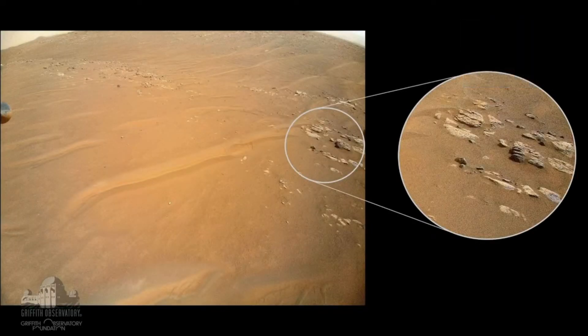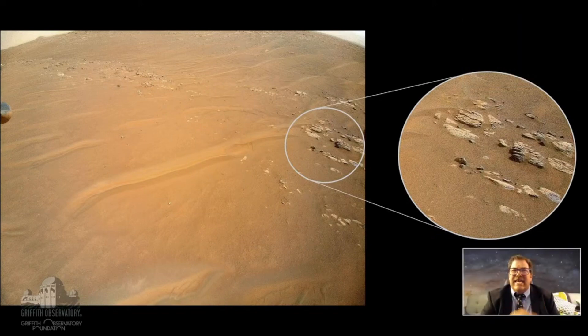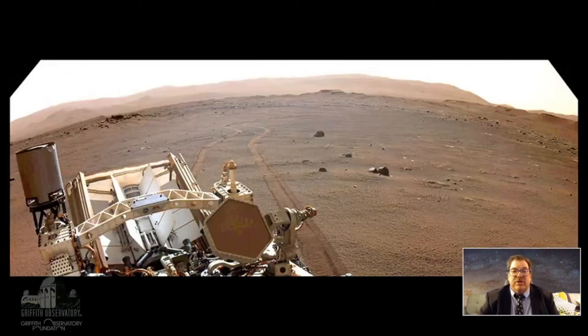Ingenuity didn't just look at the back shell — it also photographed this interesting rock outcrop. You can see how it looks tilted and sticking out of the sand and dust. They wanted to know more about it and whether it was tilted similarly to other layers deeper in the crater.